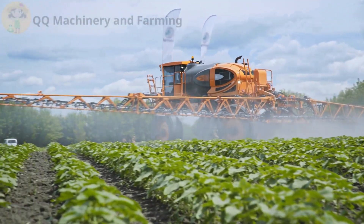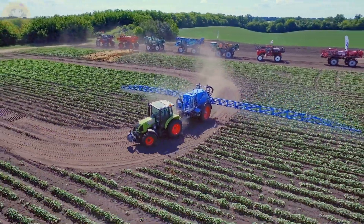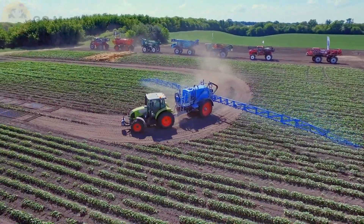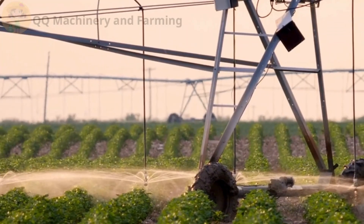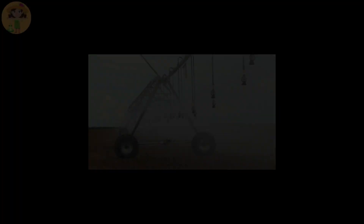These sprayers come with auto-adjusting arms and drift control, and some even use weather sensors to adapt in real time. Irrigation arms can stretch over 100 meters, watering whole fields in smooth, circular arcs.